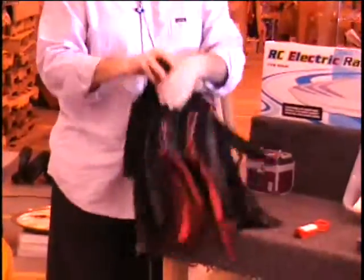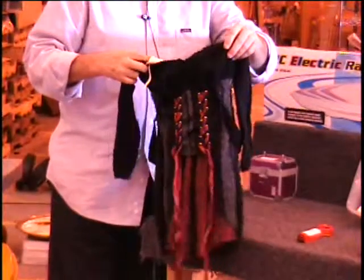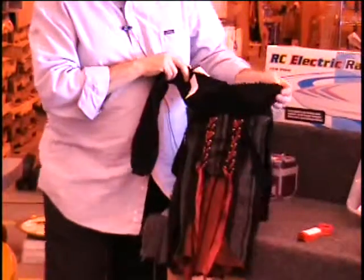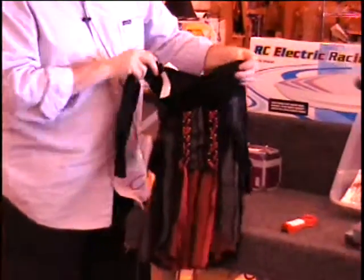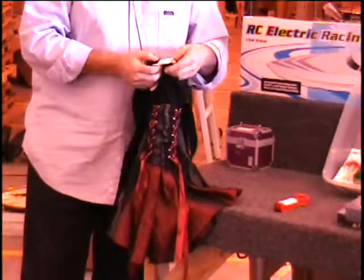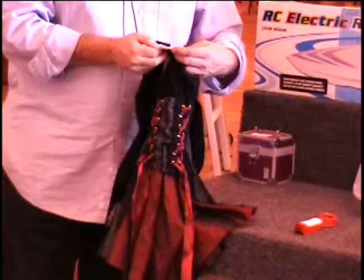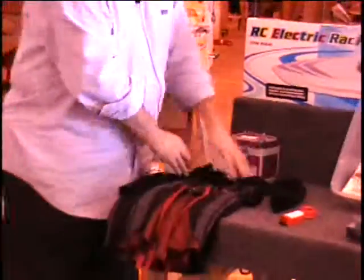Next item I have for you is a Halloween costume. This is a little girl's costume. I wonder if it's got a size on it here. It looks like a wench — something medieval. $30 retail price on this item. And the size is dress body 12 to 14. Colin, give me a bid on that.